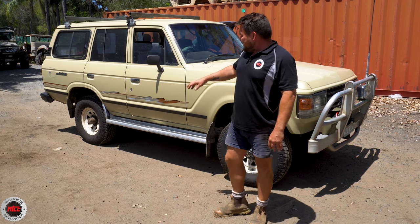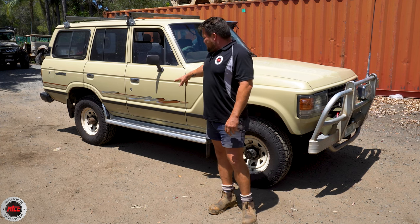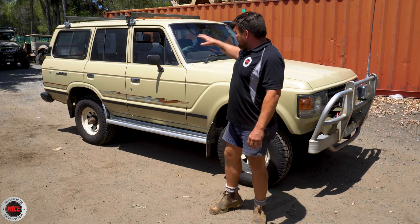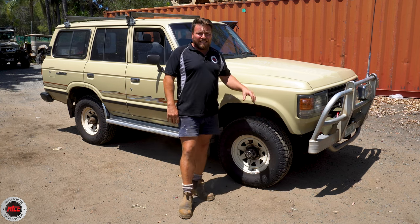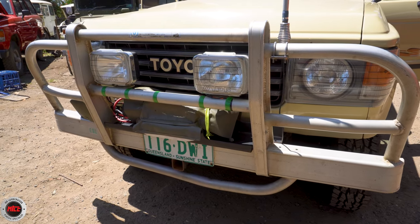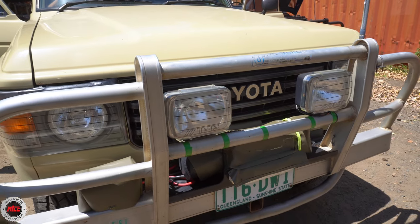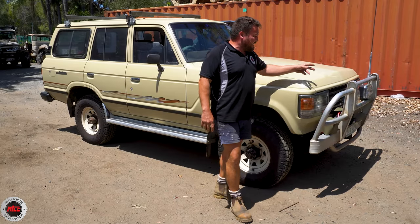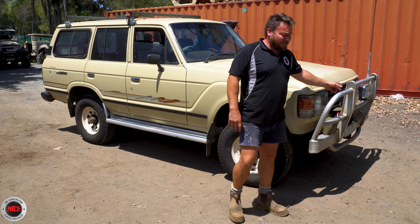It's had a lick of paint in its day and the decals have also been added by the painter. This is about as original as it's going to get for a vehicle of this age. You've got the bull bar that probably would have been a factory fit by the dealer back then, and you've got these awesome rectangular IPF spotties up the front — I reckon they've been on there as long as the bull bar.